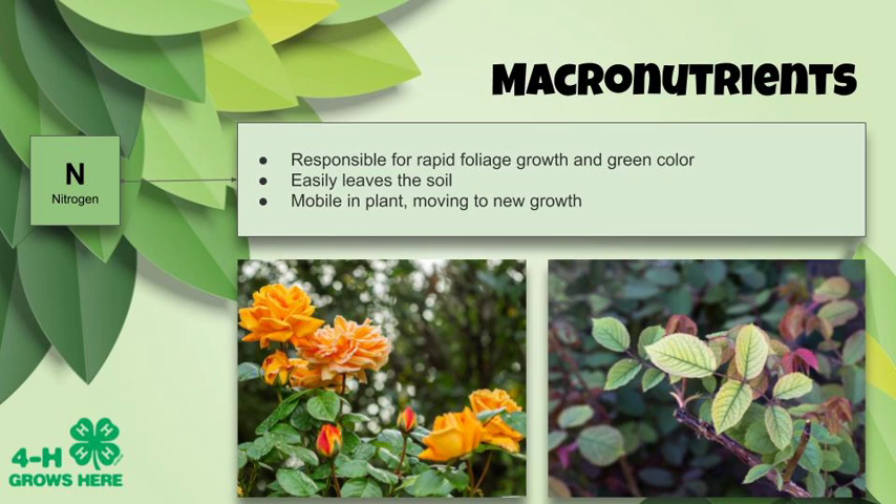Nitrogen is responsible for rapid foliage growth and that dark green color. However, nitrogen can easily leave the soil, so there isn't enough for the plant to take up and use. It is mobile in the plant and can move to new growth. Look at this beautiful orange-colored rose — those leaves are dark, green, and glossy, thanks to nitrogen. Now look at this other picture where the rose leaves are yellow. We call that chlorosis, and it is a sign of nitrogen deficiency.